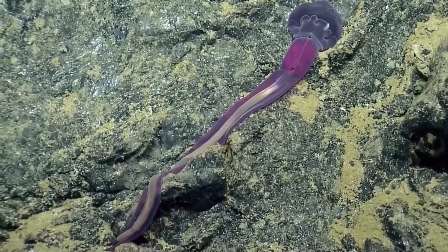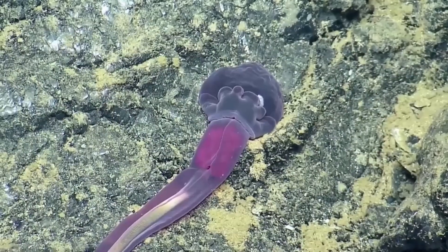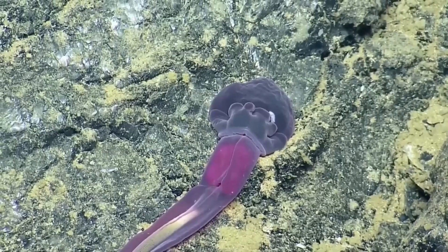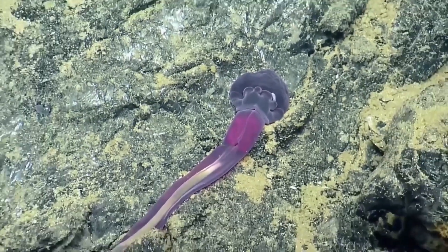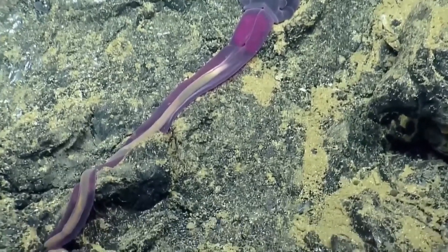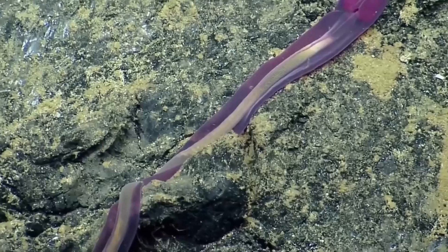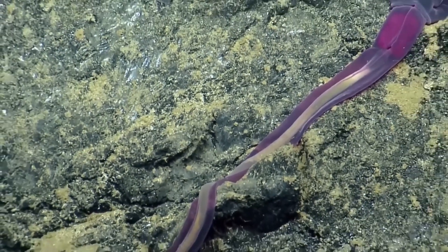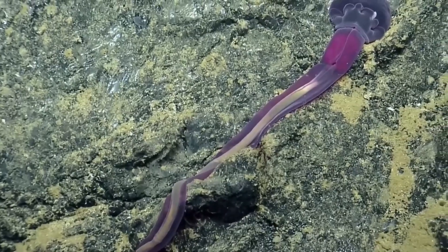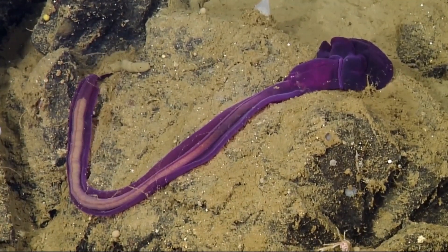Another detritus feeder, the acorn worm, is the vacuum cleaner of the ocean floor. The body is made up of three main parts: the acorn-shaped proboscis at the front, a short fleshy collar behind it where the mouth is located, and a long worm-like trunk. Named for its acorn-shaped proboscis, they can range in size from 2cm to 2.5 meters, or 8 feet, in length.